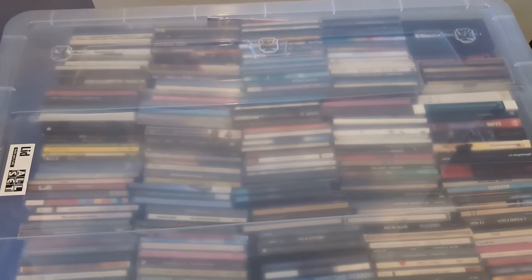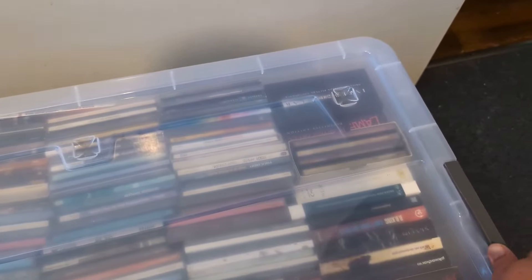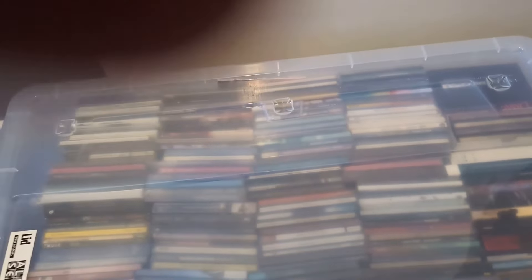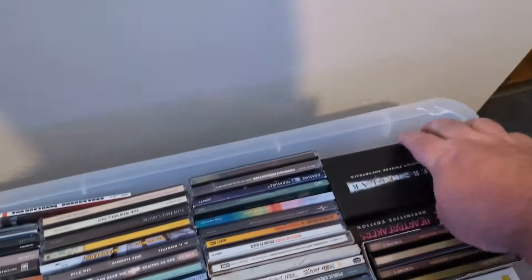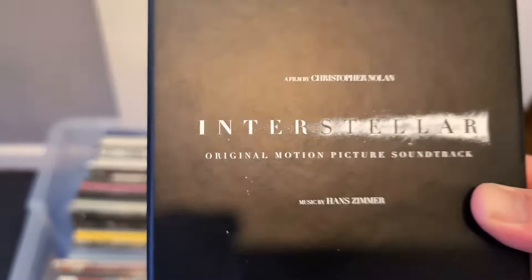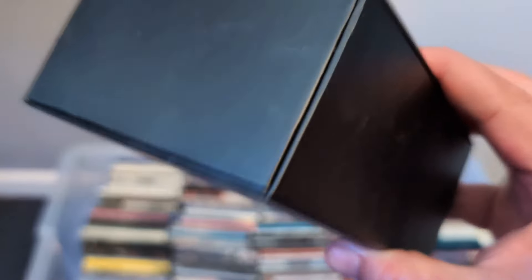But for now let's see what's in the new tub. I haven't looked yet but I noticed there's an interstellar box there, which is weird. Let's get that out first. What the hell is this? It's the Interstellar soundtrack. Why is it in this big box?